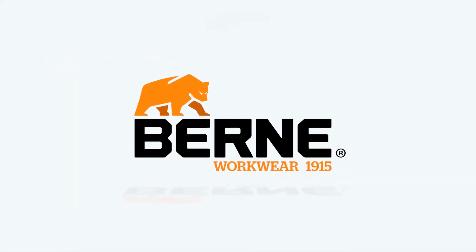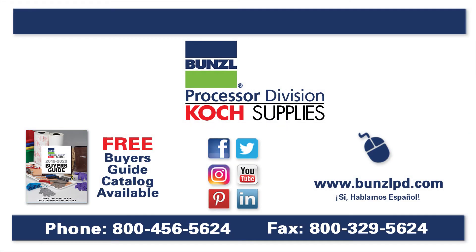Berne. Let's get to work. For more information, please visit our website at BernePD.com or give us a call at 1-800-456-5624.